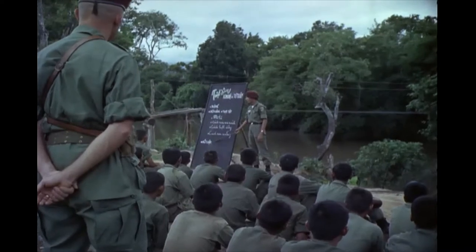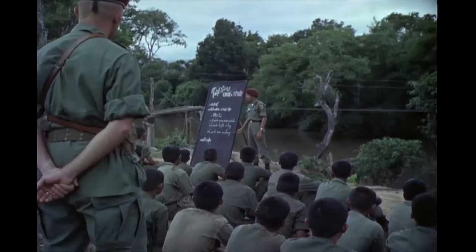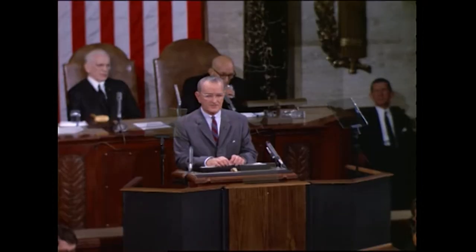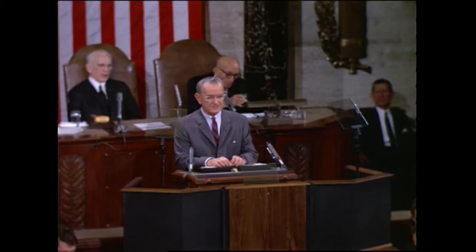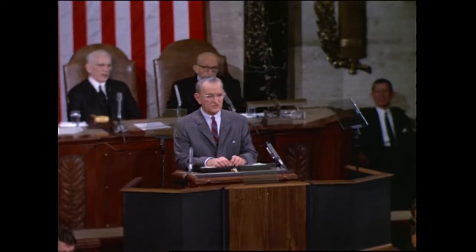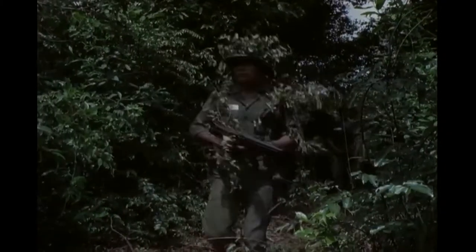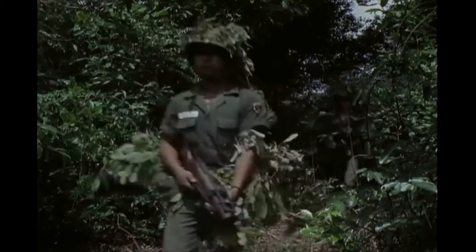Though the United States already had a military presence in Vietnam for several years, serving in an advisory role, for President Lyndon B. Johnson, this patrol boat attack was the last straw. On 7th August, the United States Congress passed the Tonkin Gulf Resolution, which allowed President Johnson to use military force against communist aggression in Vietnam. After years of increasing tension in the region, the war was now officially on.